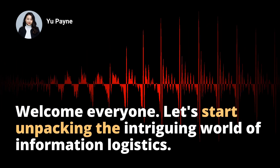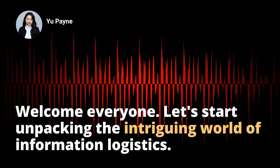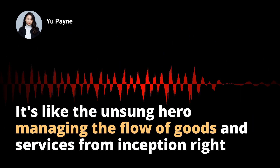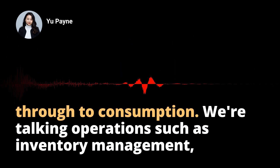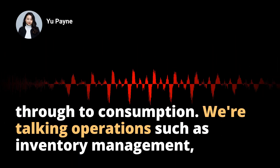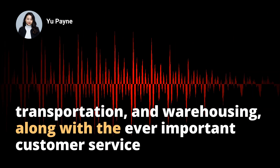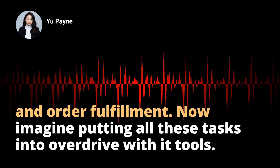Welcome, everyone. Let's start unpacking the intriguing world of information logistics. It's like the unsung hero managing the flow of goods and services from inception right through to consumption. We're talking operations such as inventory management, transportation, and warehousing, along with the ever-important customer service and order fulfillment.